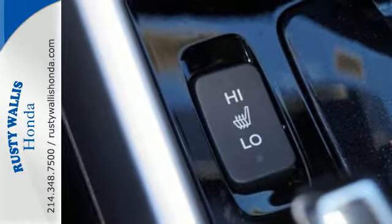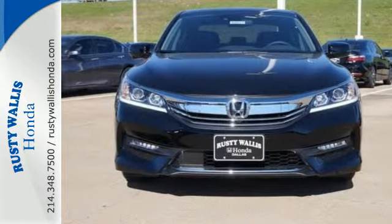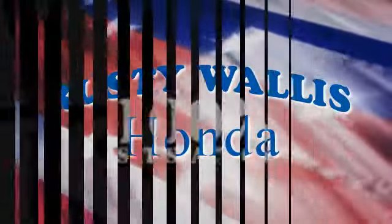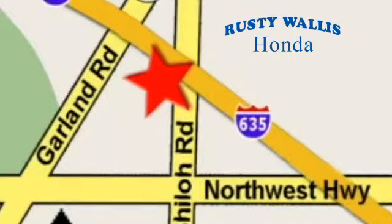Surprising luxury and sensibility for every day. Take this Accord for a test drive at Rusty Wallace Honda, where our primary goal is to satisfy our customers. Stop in today — we're easy to find, just off I-635 at Shiloh Road.